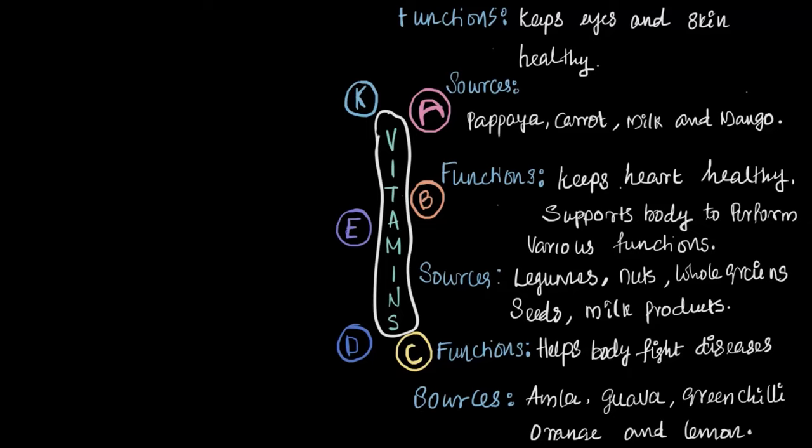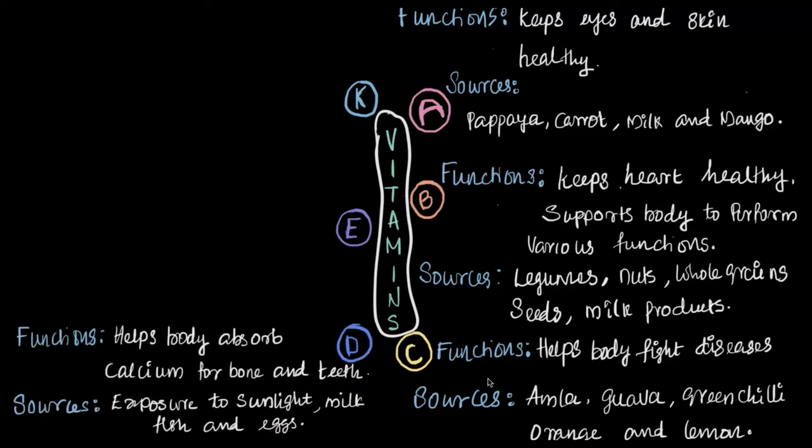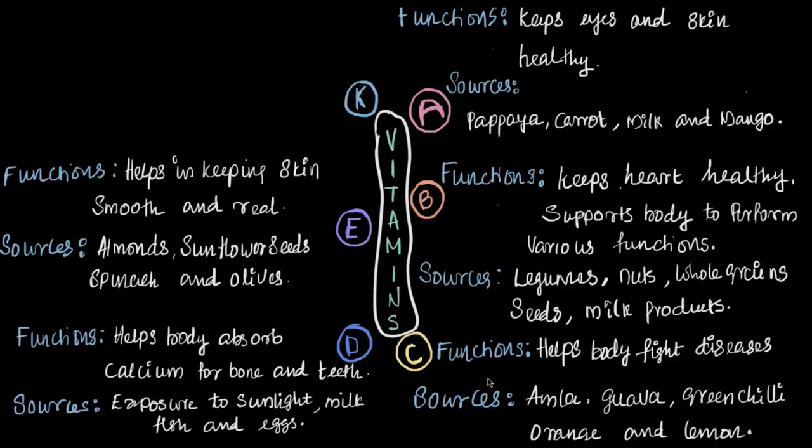Vitamin C helps our bodies fight off diseases — some of the best sources include amla, guava, green chilies, oranges, and lemon. In this video we discussed vitamin D, which is essential for helping our bodies absorb calcium, important for bones and teeth. We get vitamin D from sunlight exposure, and it's also found in milk, fish, and eggs. Vitamin E is fantastic for keeping our skin smooth and healthy — you find it in almonds, sunflower seeds, spinach, and olives.